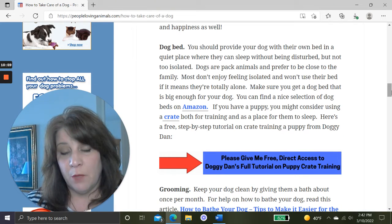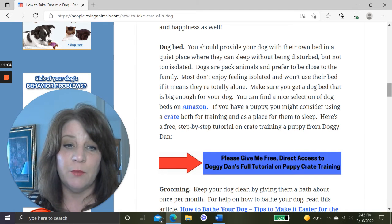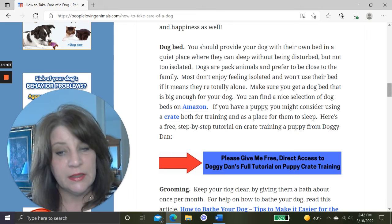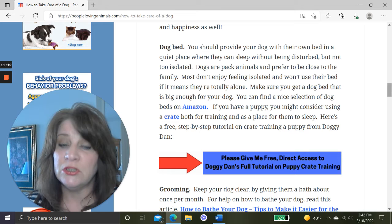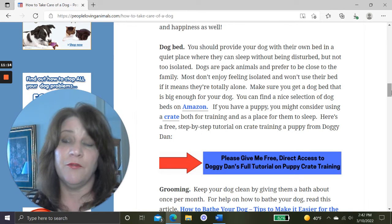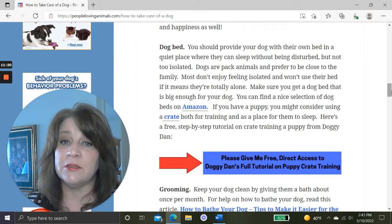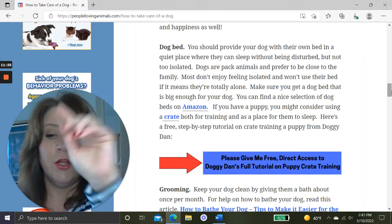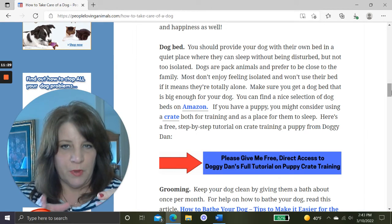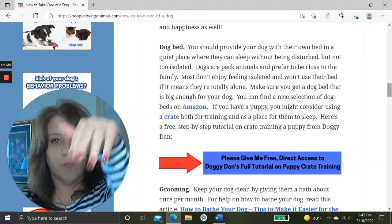Make sure your dog has a dog bed in a quiet place where they can sleep without being disturbed, but not so isolated that they feel totally alone. Dogs are pack animals — they prefer to be close to the family. Make sure the dog bed is big enough for your dog to walk around and lay down comfortably. Start with a size appropriate for a small puppy, and get a bigger bed as they grow.